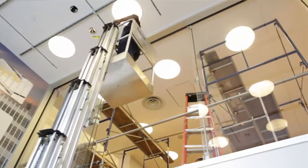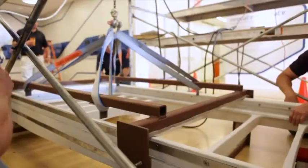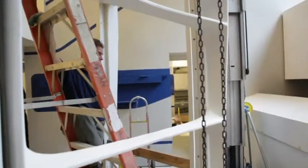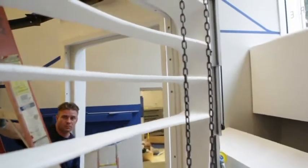Instead, they proposed removing some interior glass, bringing in a hoisting beam, creating a scaffold with a lift, and coming up with a way to make this happen. And that to me is really what makes these projects so exciting.